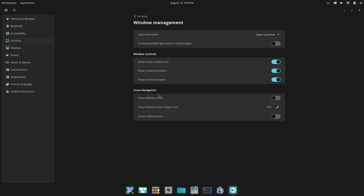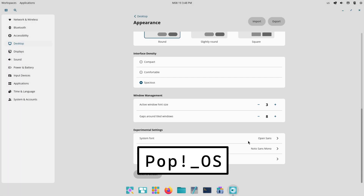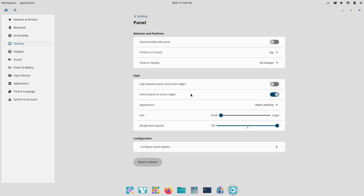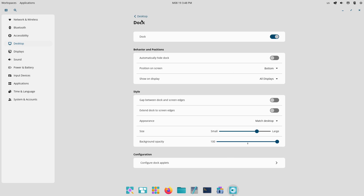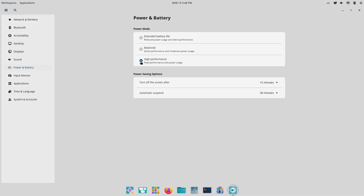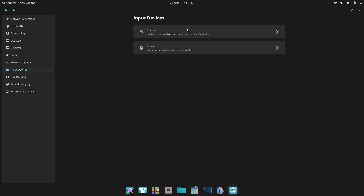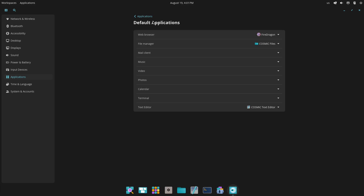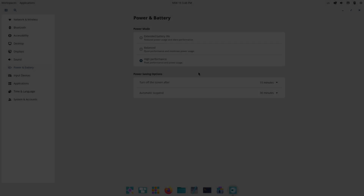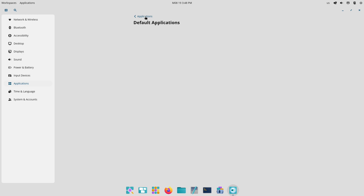Installing Pop OS feels familiar to anyone coming from Ubuntu — a straightforward guided setup that gets you a working system quickly, with options for full disk encryption and easy hybrid graphics handling. Pop OS surfaces common settings in sensible places so newcomers can be productive fast without digging through menus. Garuda's installer is also graphical and user-friendly, but because Garuda is Arch-based and rolling by nature, the first boot sometimes reveals a heavier set of pre-installed tweaks and utilities — things like aggressive performance tuners, snapping gaming tools, and BTRFS snapshots enabled by default. That means you get a lot ready-made, but you also step into a distribution that expects a bit more maintenance knowledge over time.